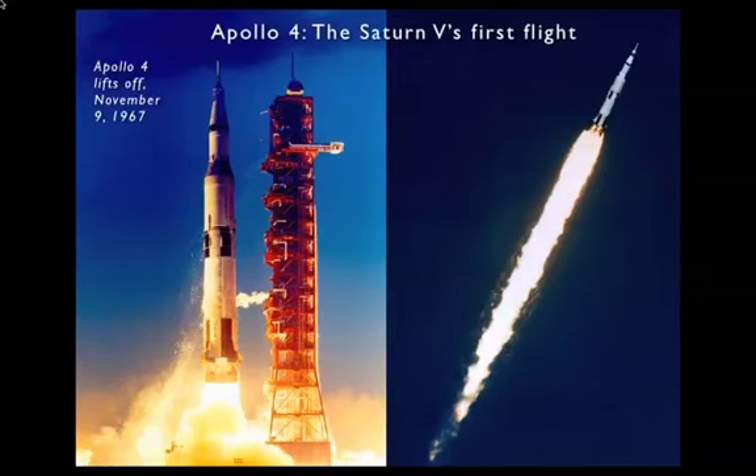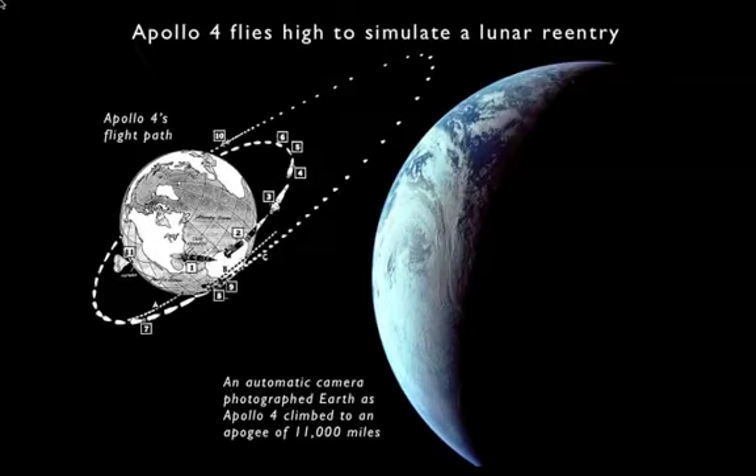The booster performed absolutely perfectly. The Apollo 4 spacecraft was placed in an orbit around 115 miles above the Earth, and then the third stage engine, which is called the S-4B, ignited again to raise the high point of that orbit up to about 17,000 kilometers, or about 10,500 miles above the Earth. Then it separated, and the big engine on Apollo 4's service module fired to raise the high point to about 11,000 miles. An automatic camera in the spacecraft photographed the Earth, and you see there on the right the crescent Earth viewed from apogee as Apollo 4 climbed toward an apogee of 11,000 miles.